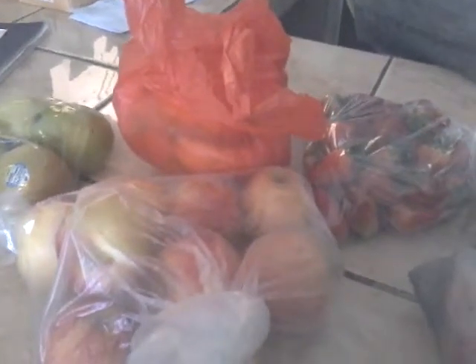These are the fruits from the farmer's market — some strawberries, some apples, some regular-sized bananas, and some pears. So that's what we got for fruits this week.